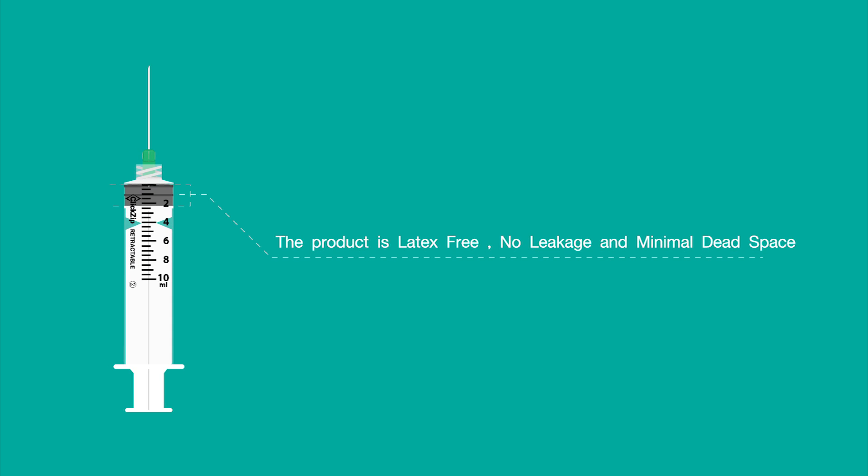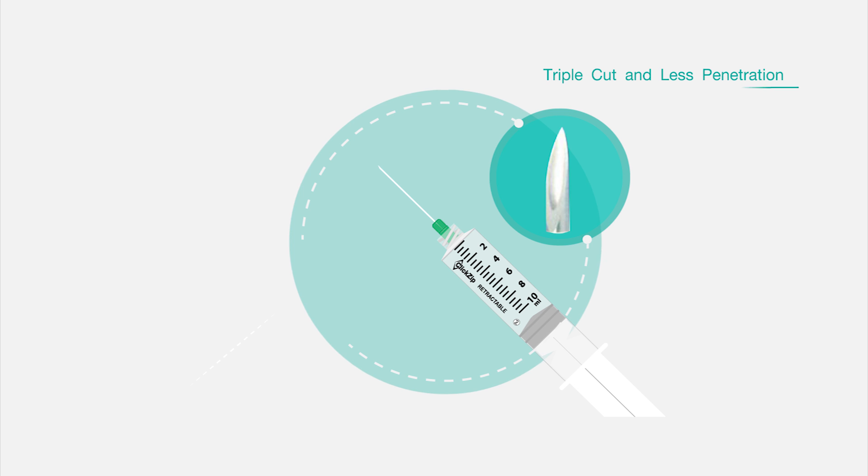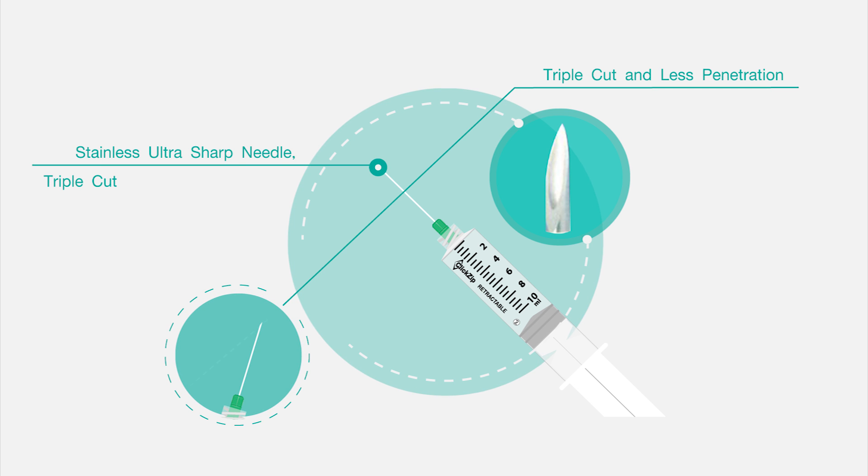The product is latex free, no leakage, and minimal dead space. The features of the product include triple cut and less penetration, with a stainless ultra sharp needle to minimize injection pain.